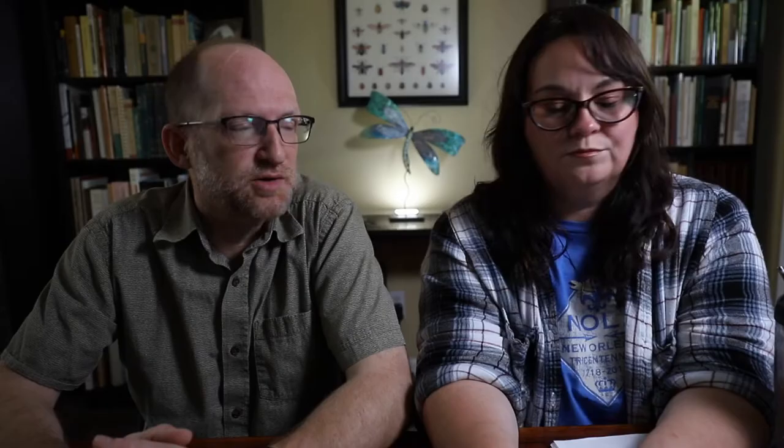The book is organized by orders, and we tried to group them so that you could more easily see the tabs on the side. We took some elements from my Dragonflies and Damselflies of Texas books, including the color coding — I like that as a user of these types of guides. We came up with 11 different color codes, or groupings that are color-coded for this particular book.